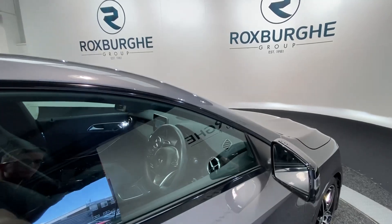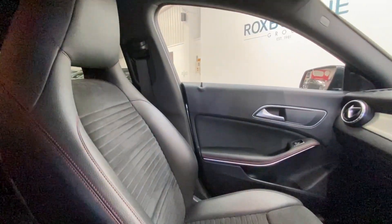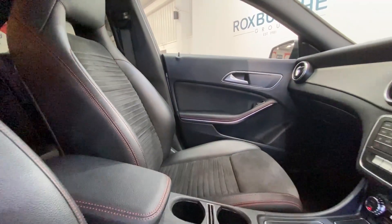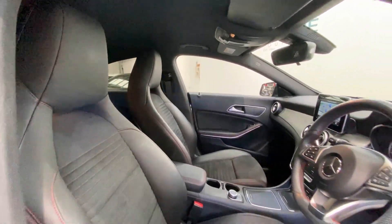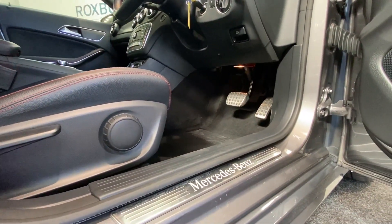Moving into the cabin, both your passenger side and driver side are in really nice condition. Full adjustment down below and towards the sides, next to your chrome illuminated Mercedes-Benz kickplates.